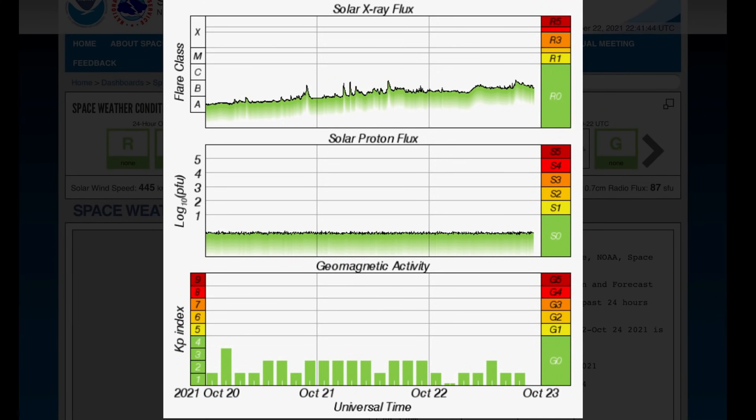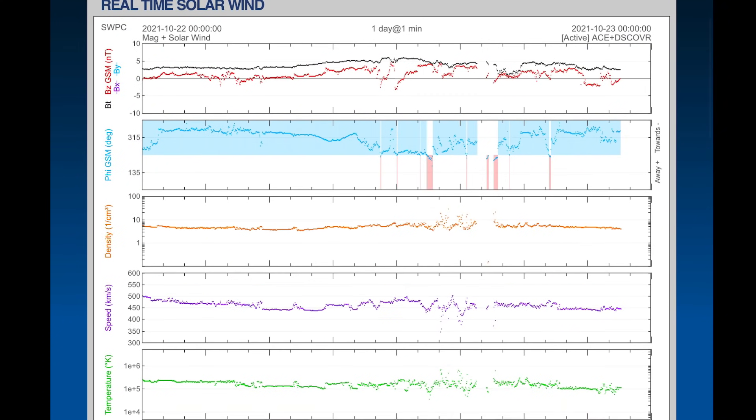Have a quick look at solar X-ray flux — it is slightly heightened to just under C-class flare range. Geomagnetic activity remains low. Real-time solar wind is sitting at about 480 kilometers per second, and it has been pretty steady throughout the day today.